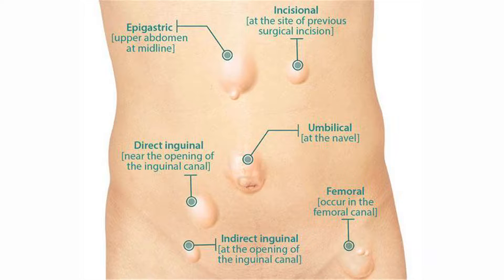I shall talk to you today about hernia. Hernia is, in medical terms, the protrusion of intra-abdominal content into the abdominal wall. The three common hernias one notices: the first is the umbilical hernia, which is a protrusion in the area of the umbilicus.